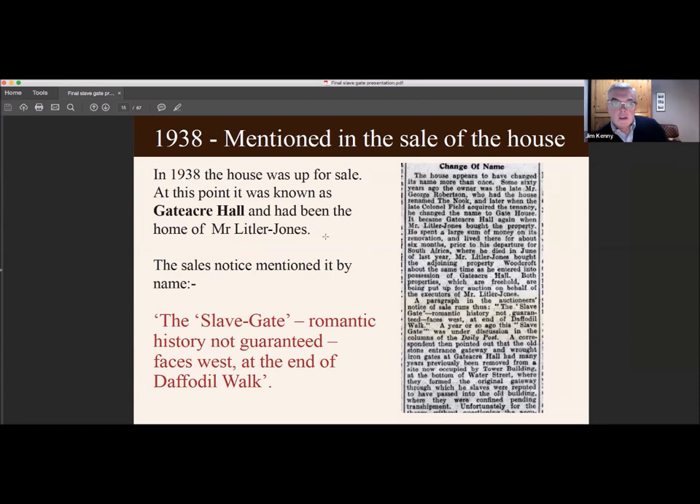A year later in 1938 the house was up for sale. At this point it was known as Gattaca Hall and had been the home of Mr Lippler Jones — I think he may have committed suicide in the house. The sales notice mentioned the gateway by name. It said: 'The slave gate — romantic history not guaranteed — faces west at the end of Daffodil Walk.' It's quite a strange thing to have included in a sales notice for an estate.